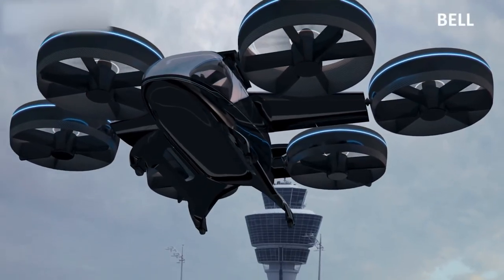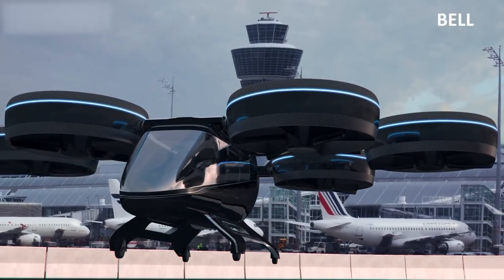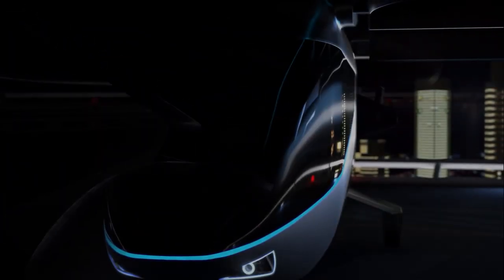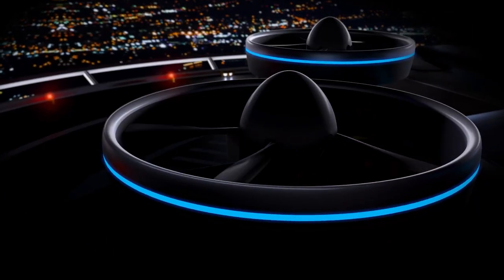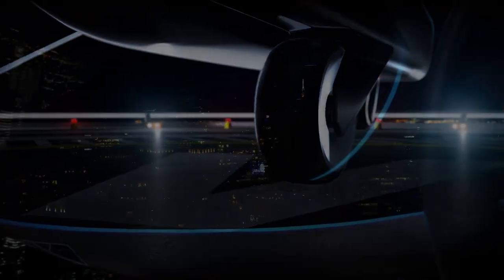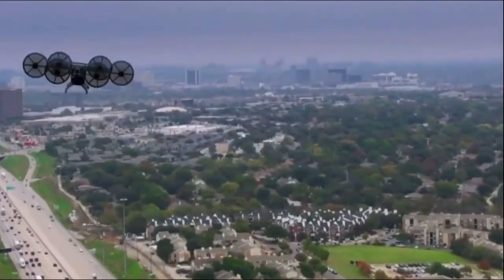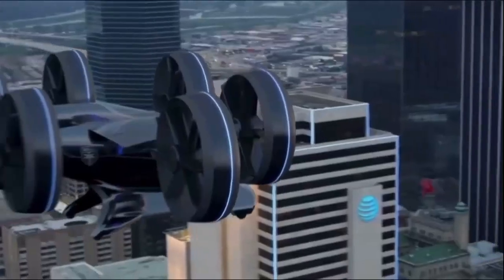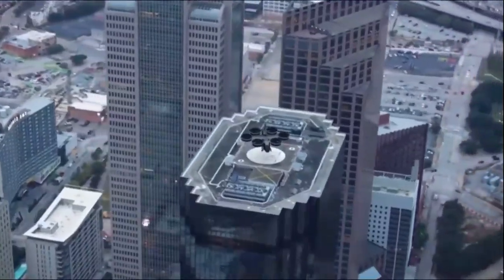It's powered by a hybrid electric propulsion system, which combines electric motors, batteries, and a gas turbine generator. This allows the aircraft to take off and land vertically, eliminating the need for a runway. The Bell Nexus is designed to be safe and easy to operate, featuring multiple redundancies for safety, as well as advanced technologies such as fly-by-wire flight controls and a fully digital cockpit. It also has a unique retractable landing gear system that allows it to take off and land on a variety of surfaces, including grass and water.